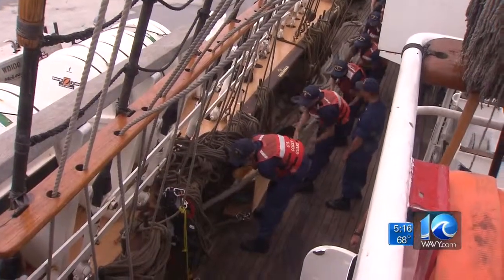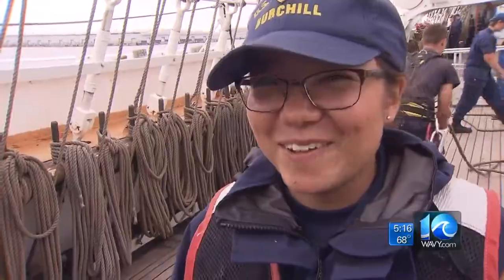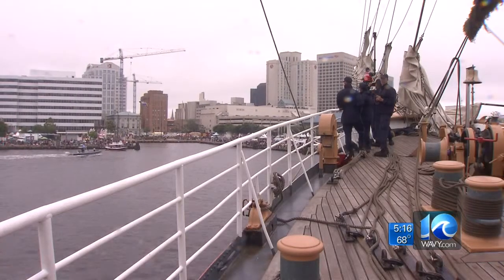And in the end, the Eagle teaches them hard work pays off. Not many people can say they sailed on America's tall ship, getting paid and going around to the Bahamas and Key West. Not a bad gig if you can get it. Hard work does pay off. And you can go on board the Eagle and see everything for yourself this weekend at HarborFest — it's moored at the Otter Berth, right near Waterside.